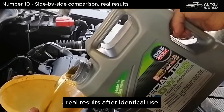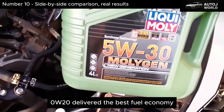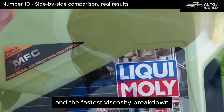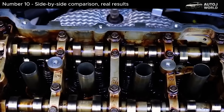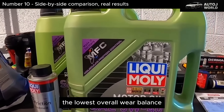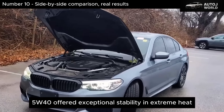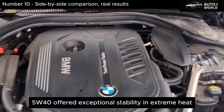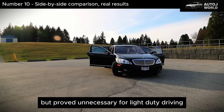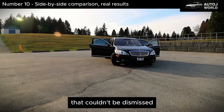After identical use, the differences were impossible to ignore. 5W-30 maintained near-ideal oil temperatures, the lowest overall wear balance, and the best everyday protection. 5W-40 offered exceptional stability in extreme heat and outstanding wear control under load, but proved unnecessary for light-duty driving. And that led us to a conclusion that couldn't be dismissed.